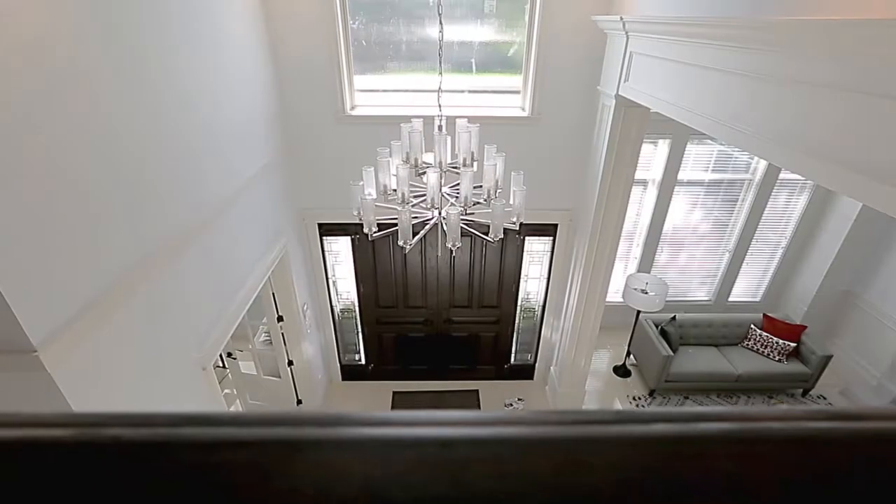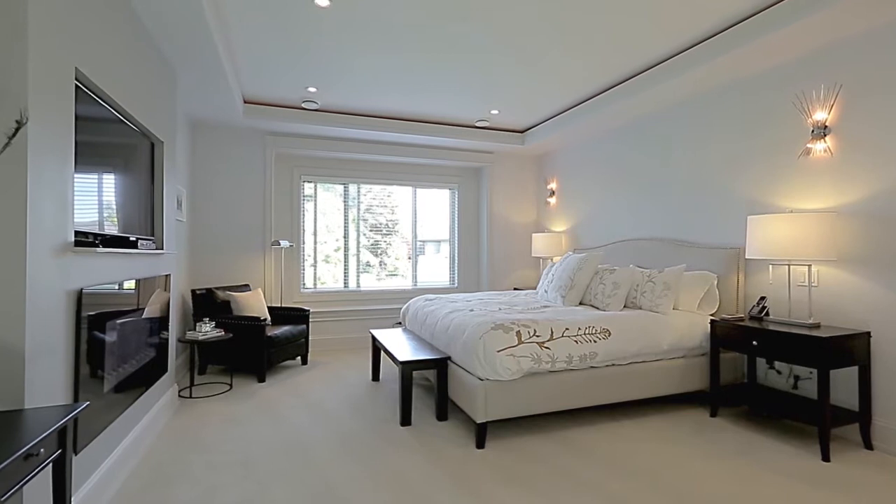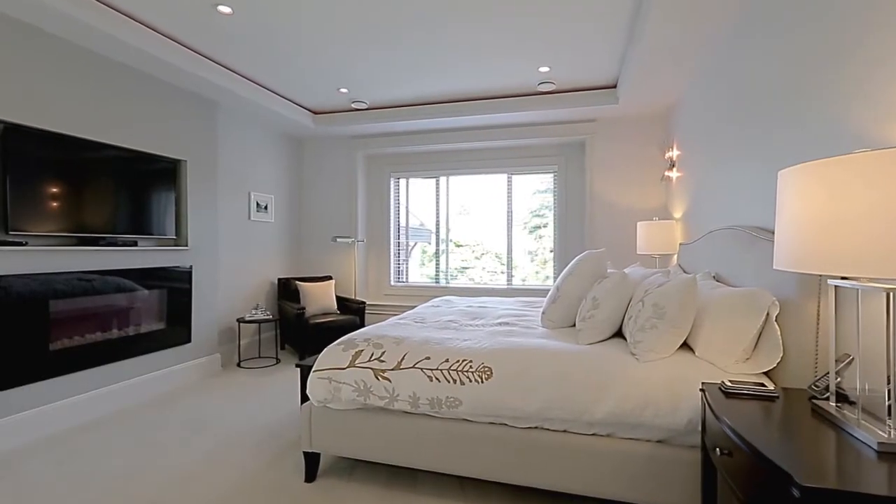The upper floor landing at the top of the stairs overlooks the entryway and living room. At the end of the hall from the landing, double doors open into your master suite, where an electric fireplace adds ambiance,